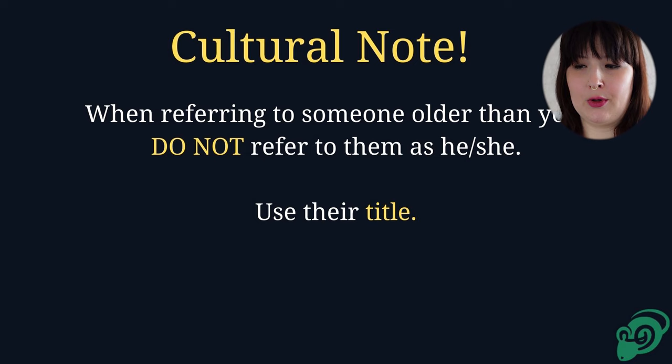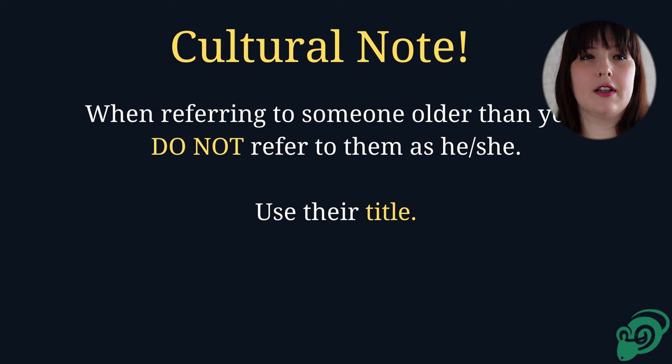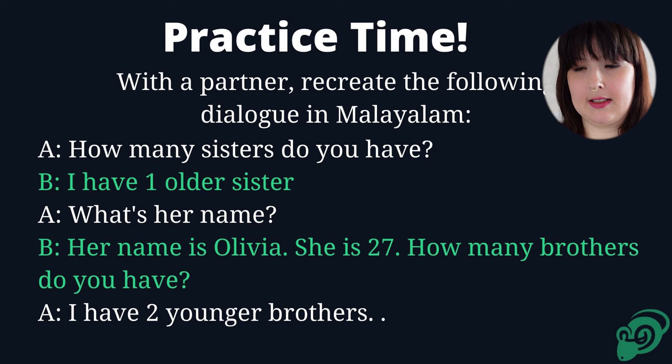And remember: when you are addressing someone older than you, even just referring to them in a statement, do not refer to them as 'he' or 'she' — it's seen as quite rude. Use their title. For example, Arjun's younger brother never calls Arjun by his name or refers to Arjun by his name. He always says 'Cetan,' because that's who he is. So do take note of that.